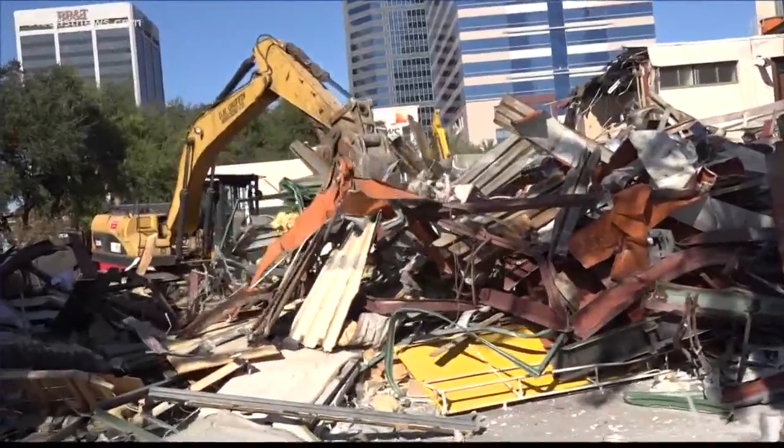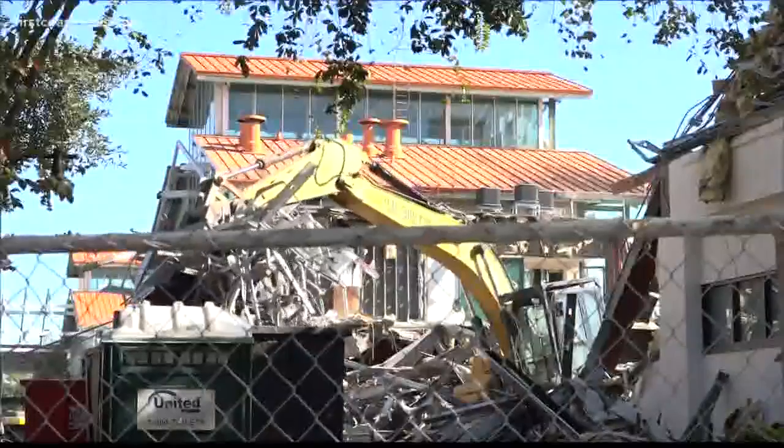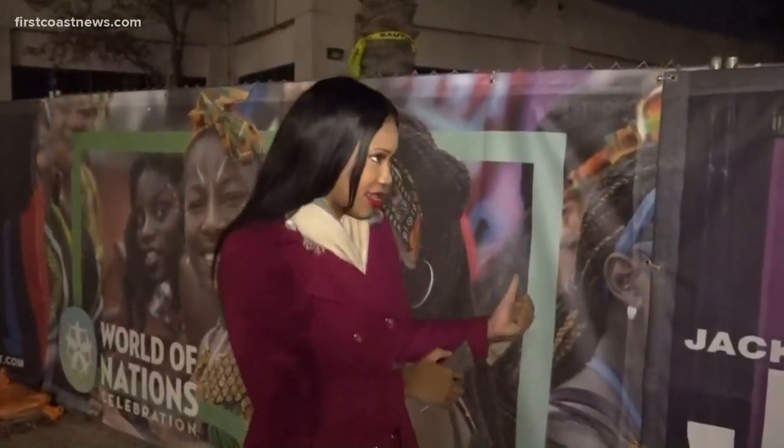The demolition process is expected to take until about May or June, so we're going to continue to follow this. We know a lot of people are interested in what ends up happening here. Coming up in the next half hour, we'll talk about what we may see take its place here at the landing. I'm Lana Harris, First Coast News, on your side.